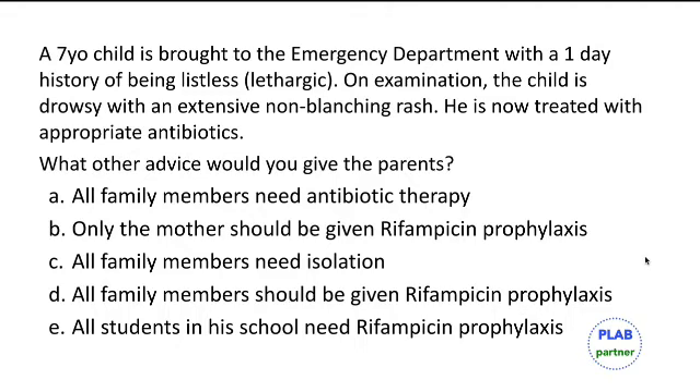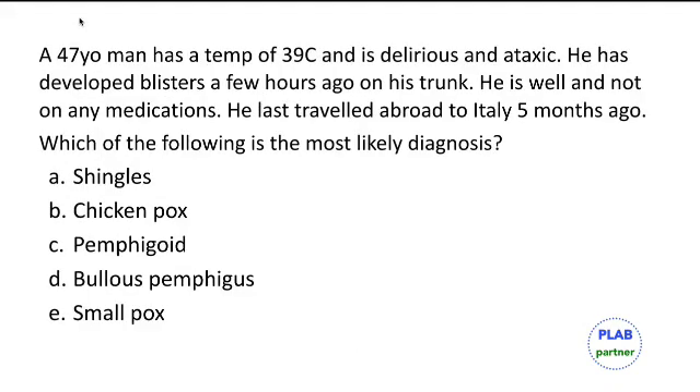As per the UK Health Protection Agency, close household contacts need rifampicin prophylaxis.